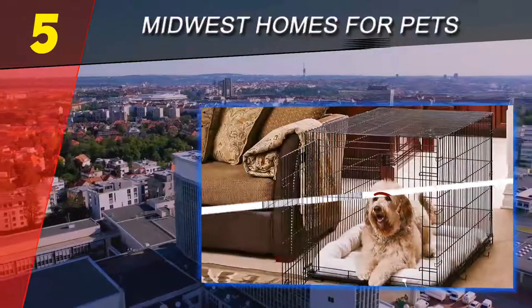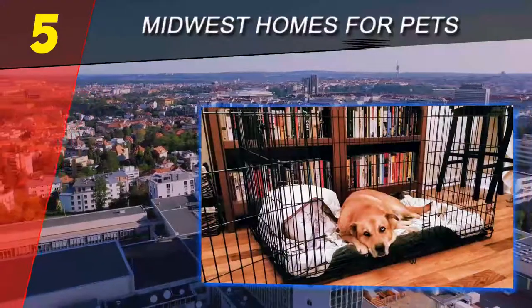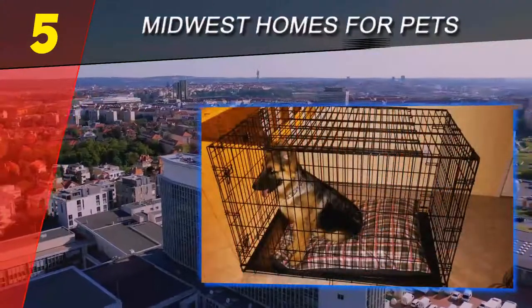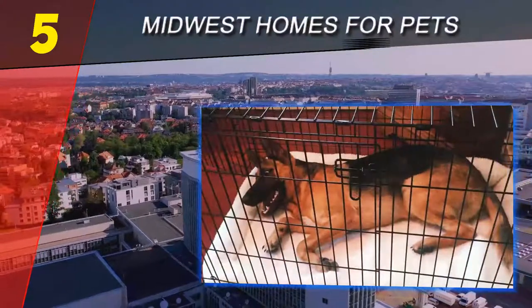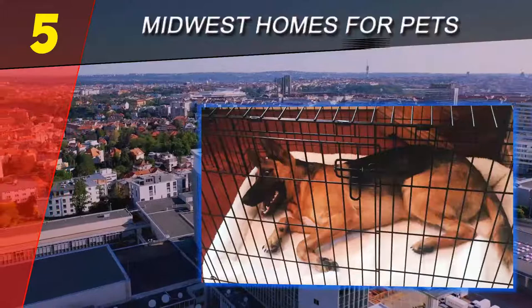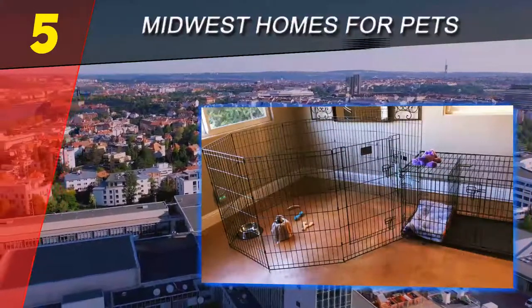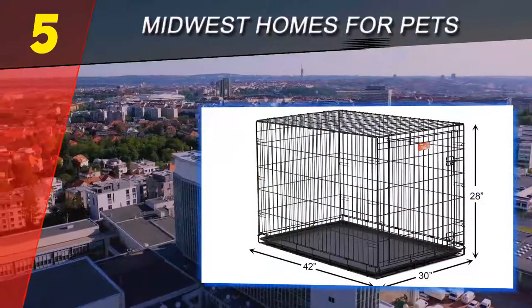Size is one of the biggest considerations when choosing a dog crate. The crate should be big enough for your dog to stand up without crouching, turn around, and completely lie down. However, don't choose a crate that's too big. If you pick a crate that is too large, your dog may choose to use one section of the crate as a bathroom, and he also won't feel as safe and secure.